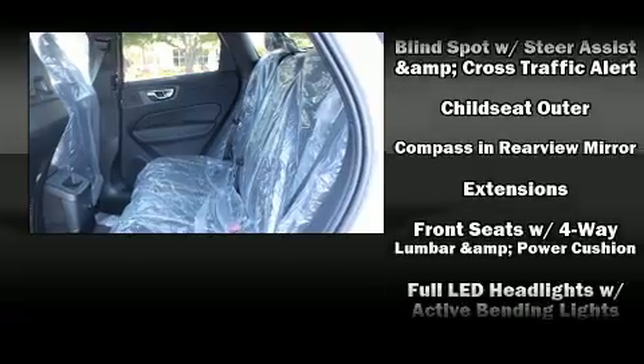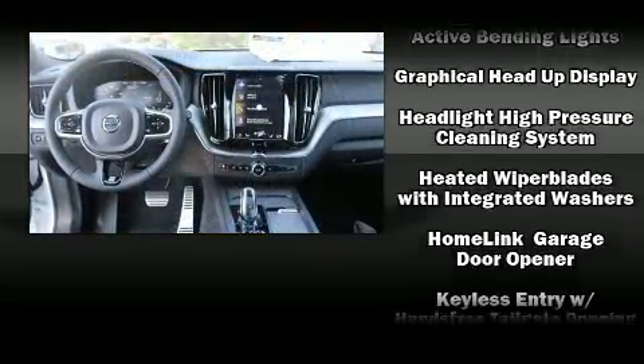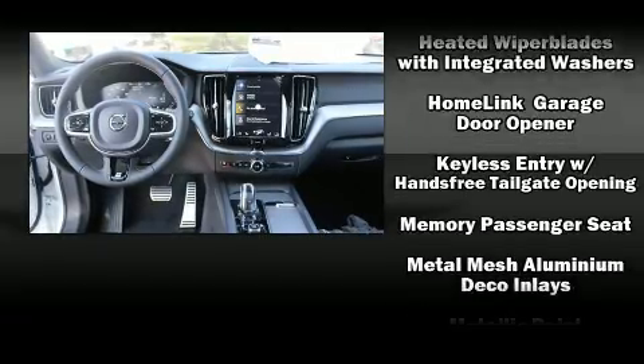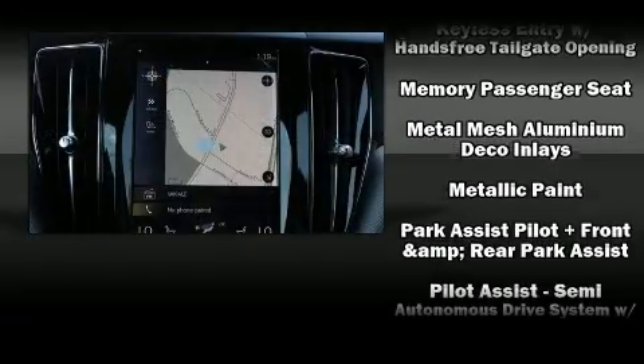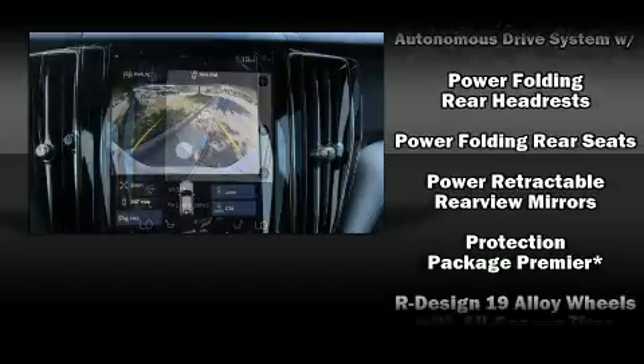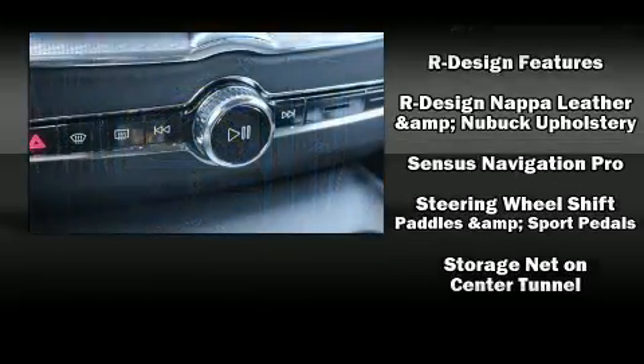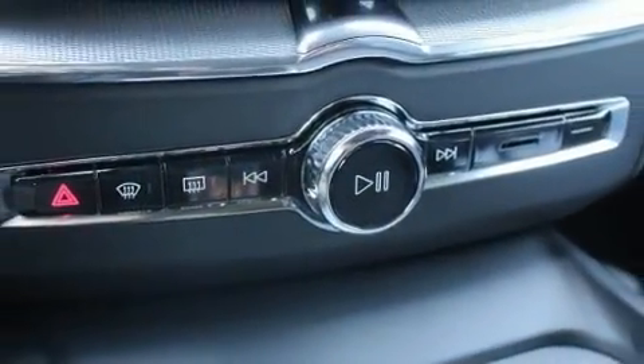Volvo ensures the safety and security of its passengers with equipment such as dual front impact airbags, front side impact airbags, traction control, brake assist, anti-whiplash front head restraints, a security system, an emergency communication system, and four-wheel disc brakes with ABS.